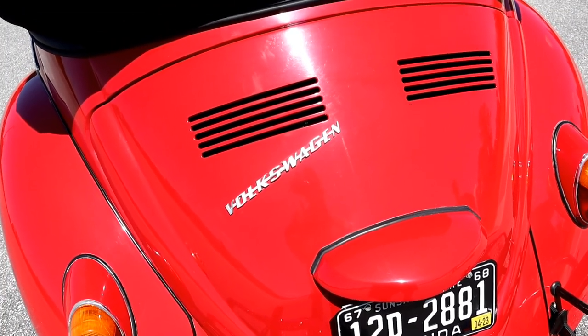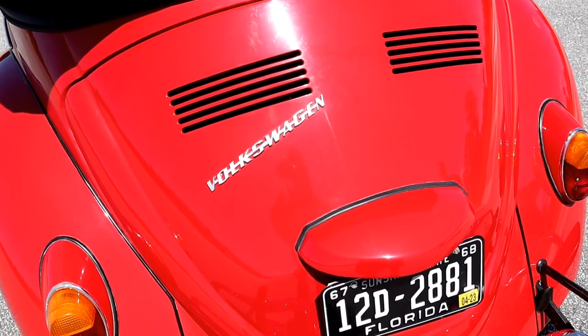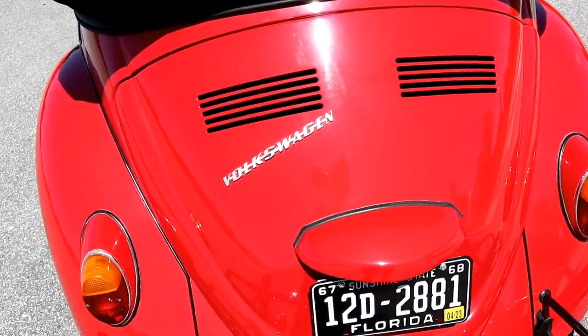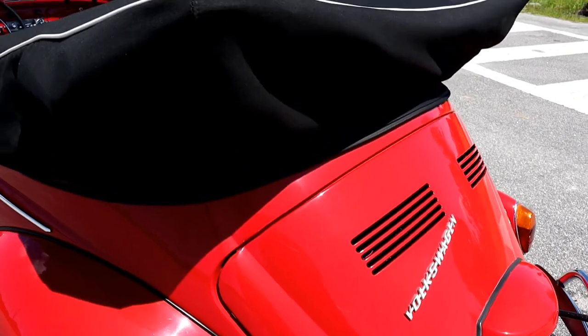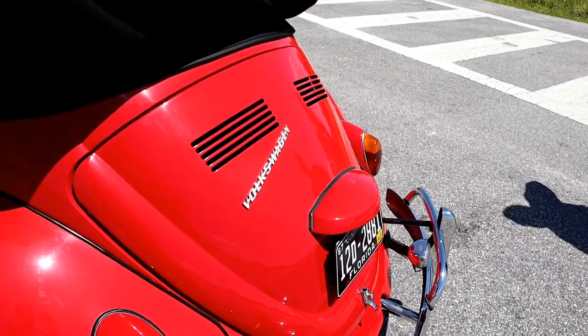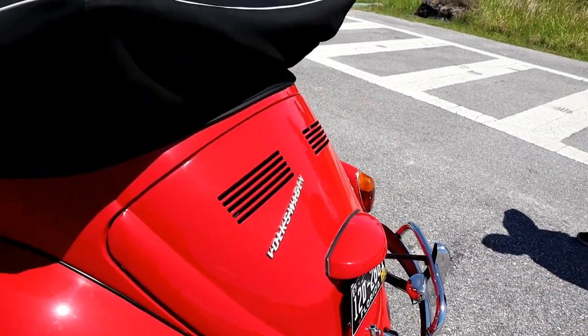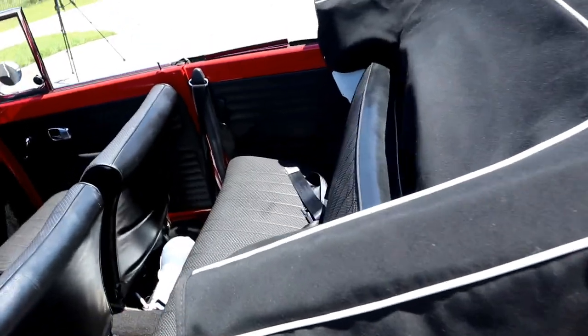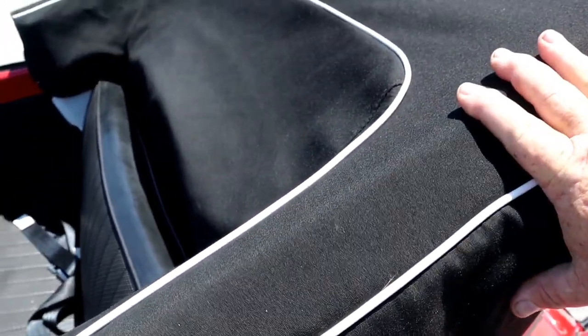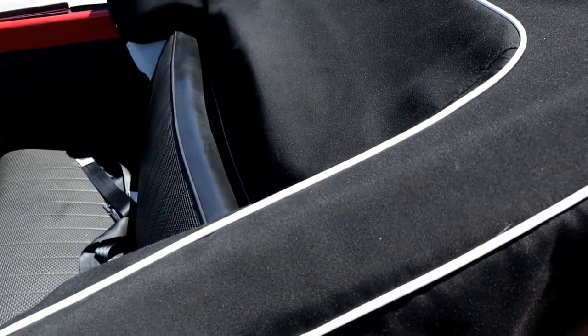That license plate you can see there is permanent to the car. It's got a lifetime registration in Florida, so if the buyer is in Florida, they can retain that tag number. The convertible top is in excellent shape — it was replaced around 2004, along with a brand new boot which is basically in mint condition. Fits really good too. The upholstery and door panels were already done, as well as the carpet.